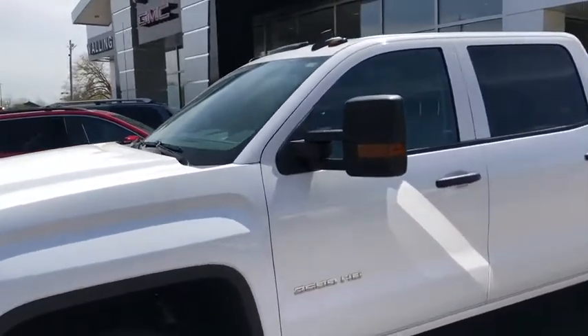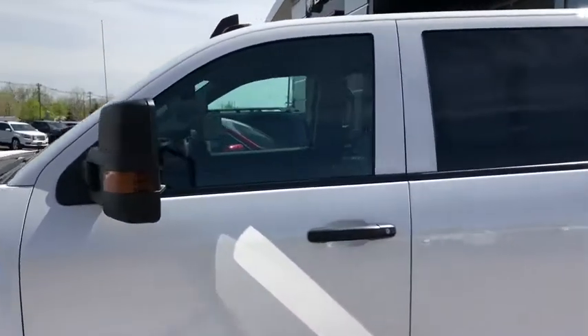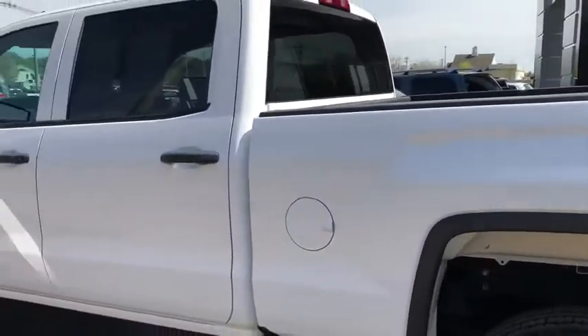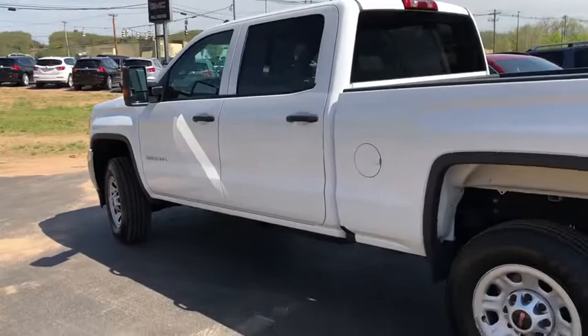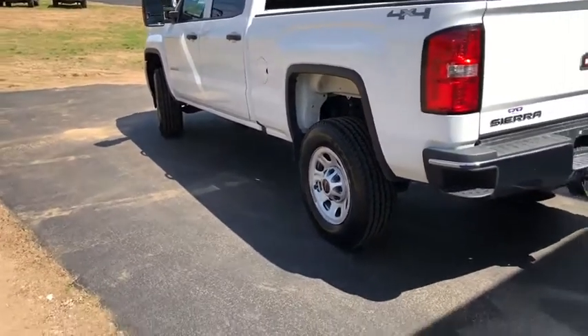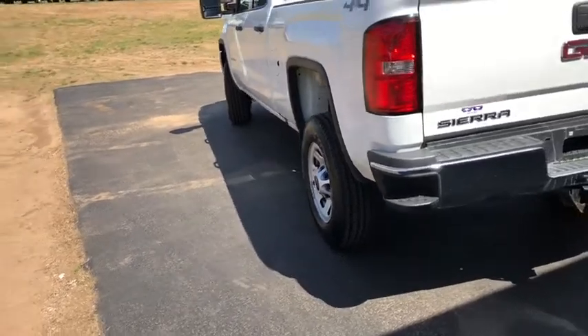We have your integrated trailing mirrors already installed. You do have your full crew cab in the nice summit white color. Moving back, you do see you have your full standard box as well. In the back of that box, you do have your integrated steps into the bumper, so you're going to be able to jump up into that bed just a little bit easier.